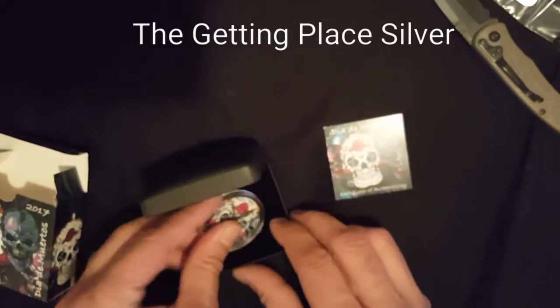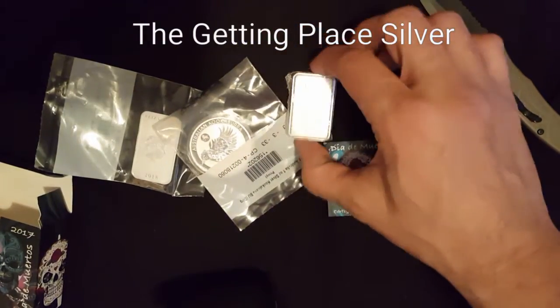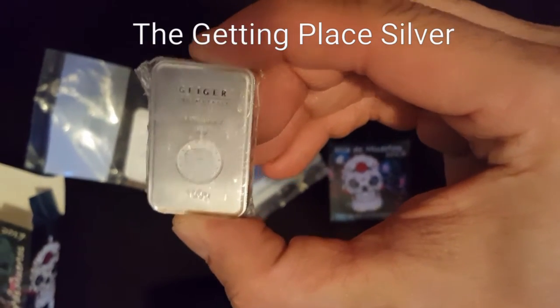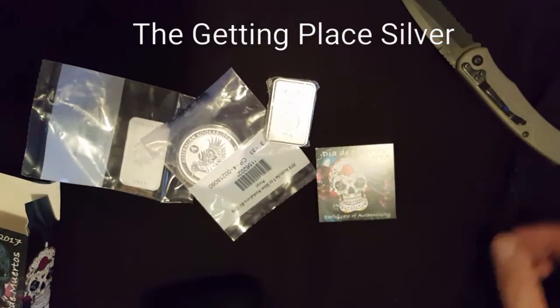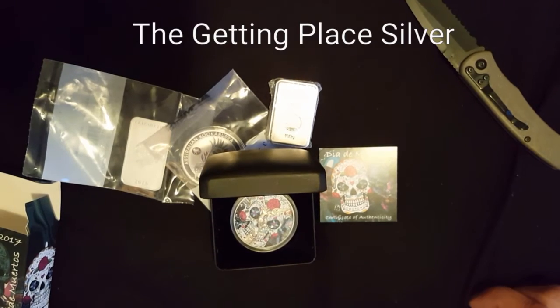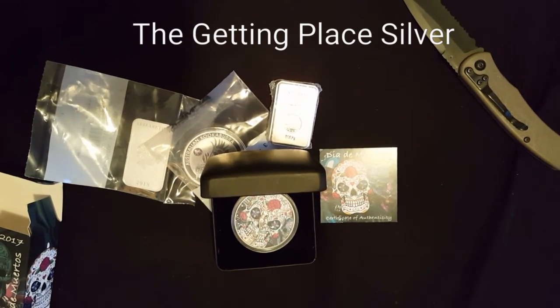Just wanted to show that piece off, and there's the stuff I got today. Love this little 100 gram Geiger bar — I'll decide if I'm going to keep that one or not. Nice and heavy. Thanks for watching; don't forget to like, comment, and subscribe, and check us out on our Facebook page, the Getting Place. See you later YouTube.